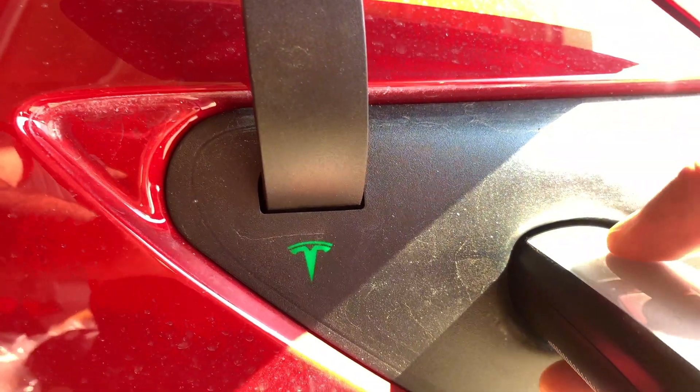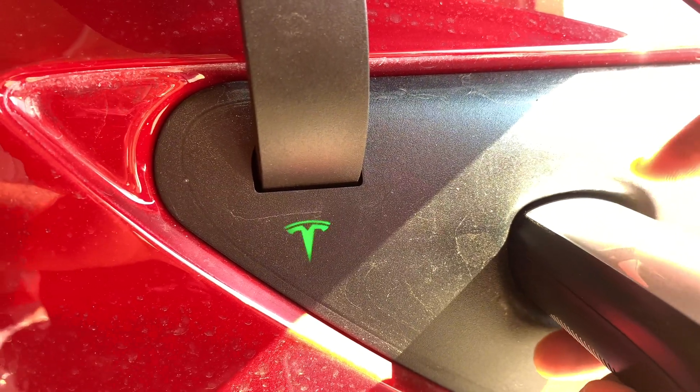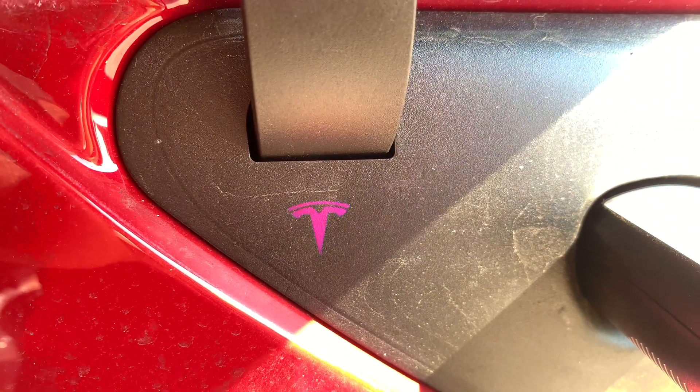Let's end with a fun Easter egg: if you plug in your car and press the charge port release button 10 times, rainbow charging starts — the light cycles through different colors. It's pretty cool!